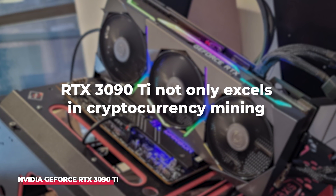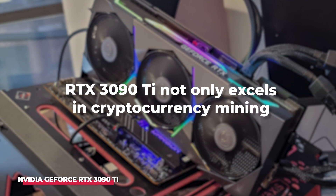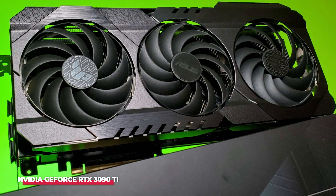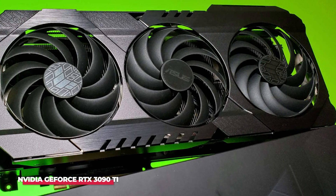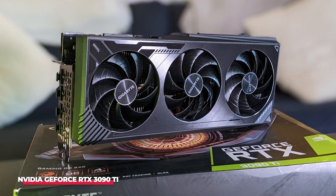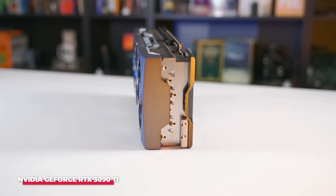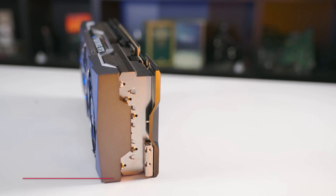The RTX 3090 Ti not only excels in cryptocurrency mining but also delivers an outstanding gaming experience. A noteworthy feature is its compatibility with a broad spectrum of operating systems, making it a versatile choice for miners with diverse setup preferences. However, it's important to note that the card comes with a relatively high cost, typically priced around $900 USD.